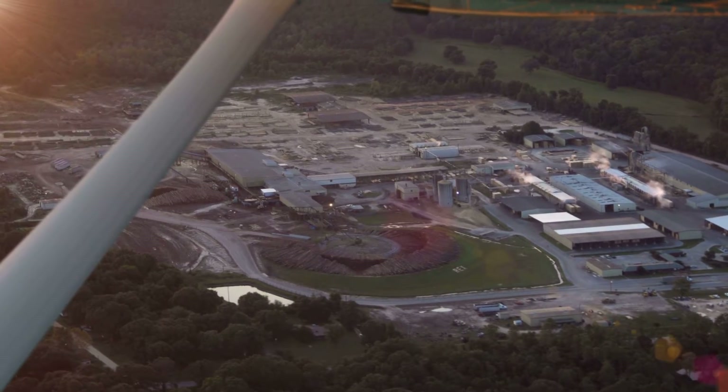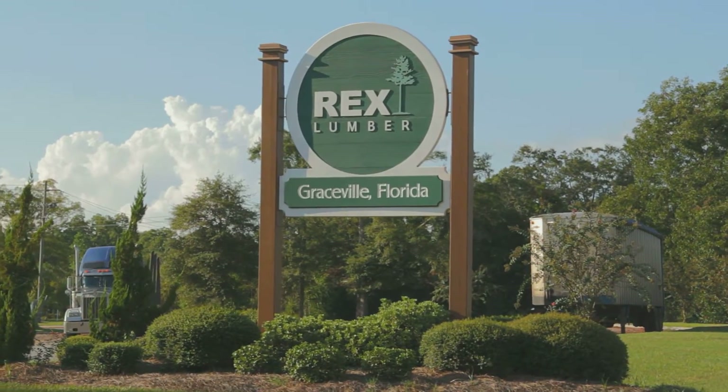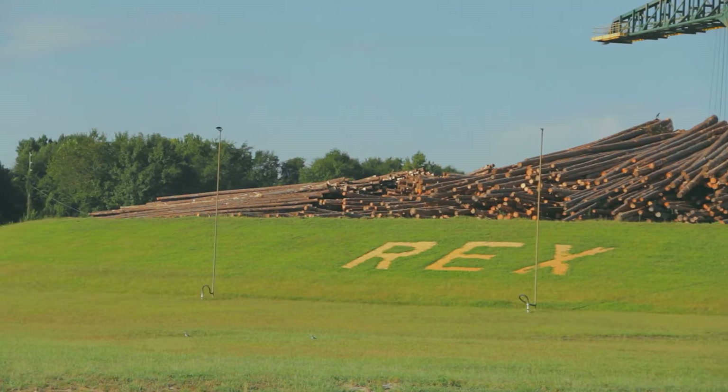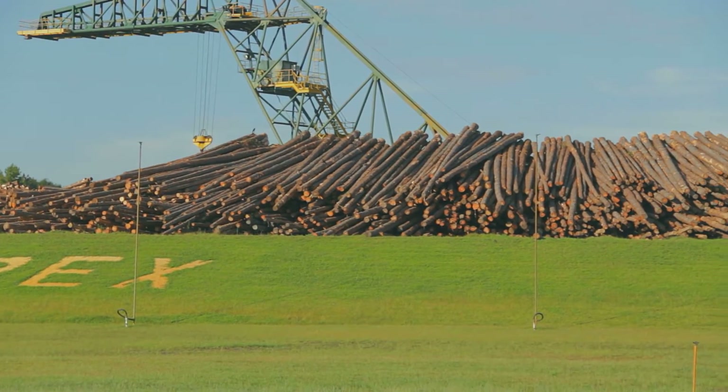Here at Rex Lumber we manufacture lumber — 2x4s, 2x6s, 2x8s, etc. We use Southern Yellow Pine to manufacture this lumber and we supply lumber treaters, truss manufacturers, and various distributors of our product.